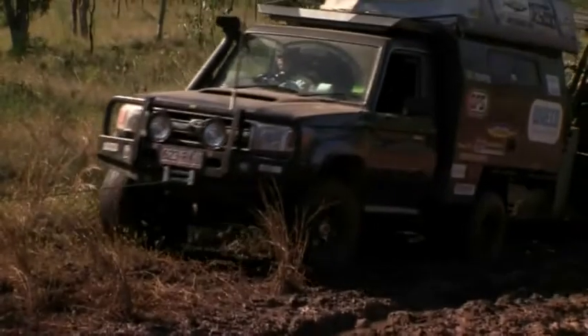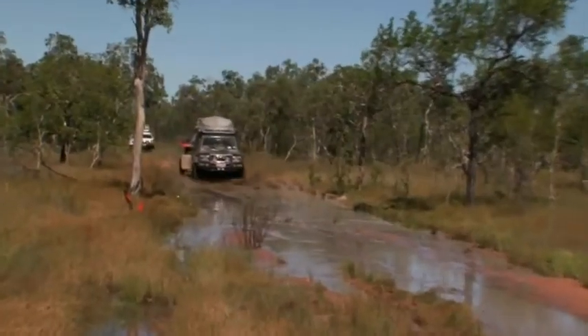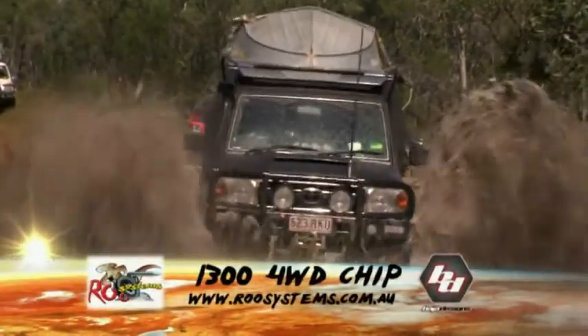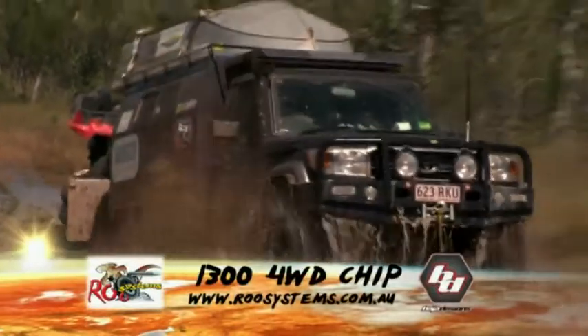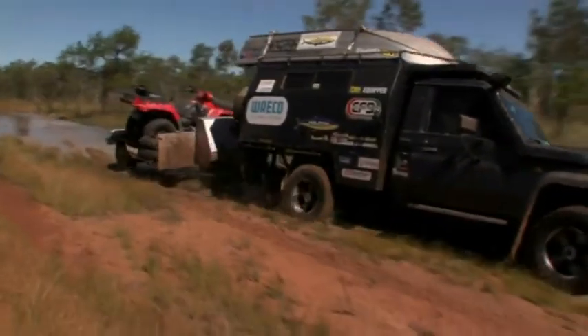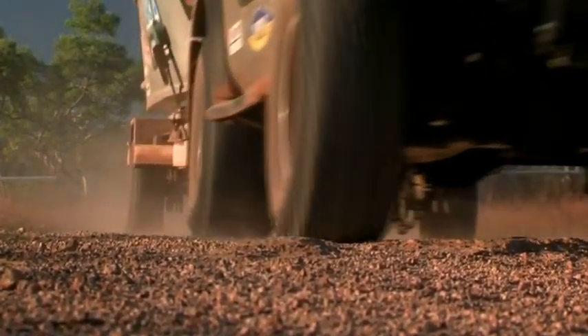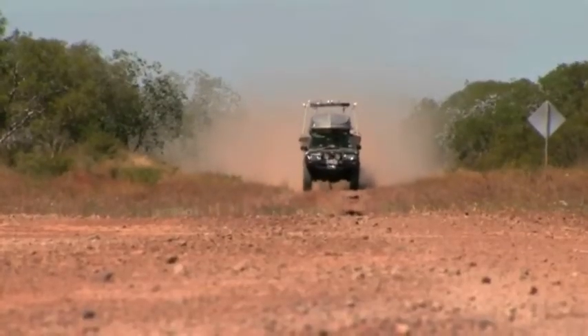One of our other vehicles, the cruiser, has a Roo Systems chip and a kit exhaust, and the power coming out of that is unbelievable — it's got too much power. And the economy: I've been able to increase the economy on my patrol and the cruiser, and that's what it's all about. You don't want to be burning fuel — you want to save fuel, save dollars, and get more power. If you can tune your car the way you want, you'll get better fuel economy and more power. What else do you want?